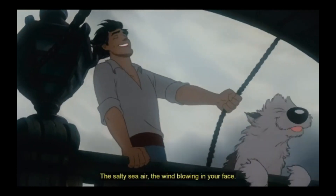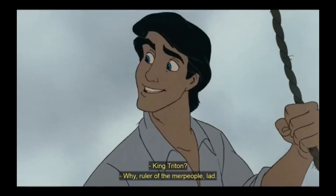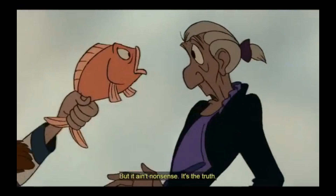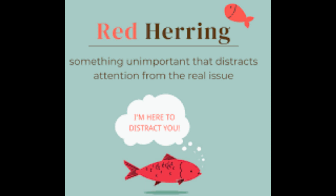Dialogue between characters discloses facts disguised as stories, giving us an insight into who is in charge of the species of aquatic humanoids. The captain, Sir Grimsby, is likened to a skeptic that quickly dismisses talk of folklore. One of the sailors exclaims his statements are true while holding a red herring. This brief scene foreshadows the entire movie being the opposite of a happy fairy tale ending. A red herring is a metaphor for intentionally misleading or distracting from the actual facts.